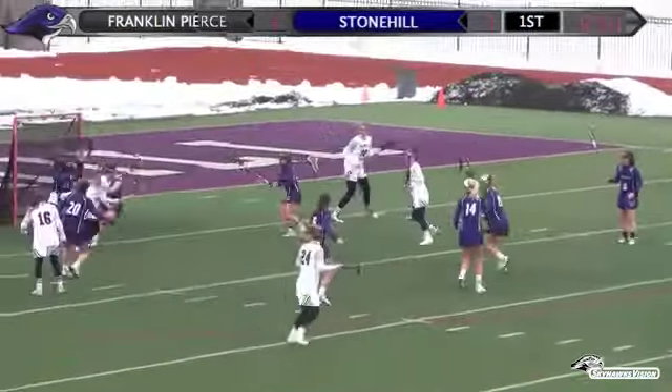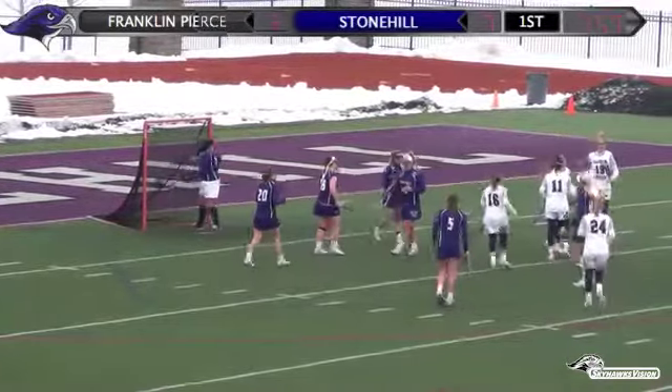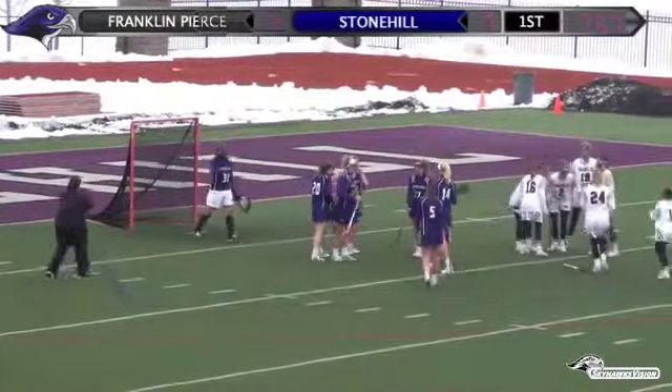Right out in front, low shot — score for Wilbert. Four different goal scorers on the four goals for Franklin Pierce.